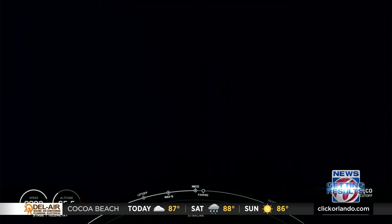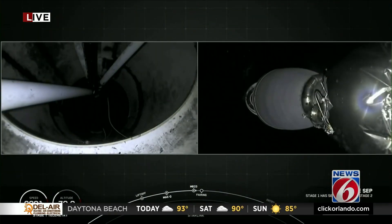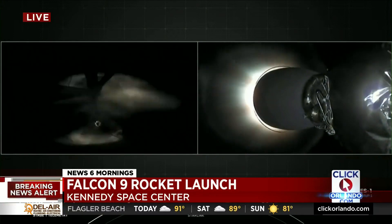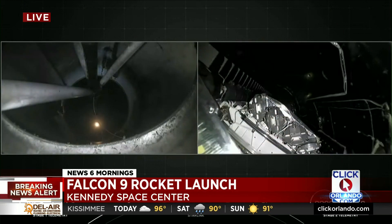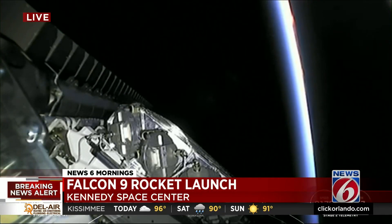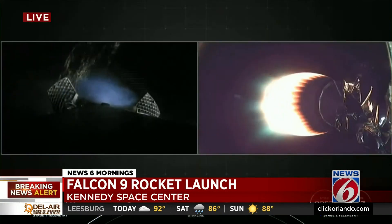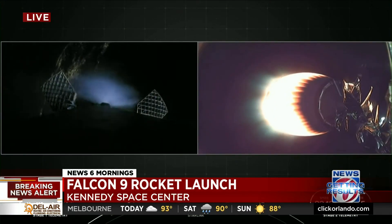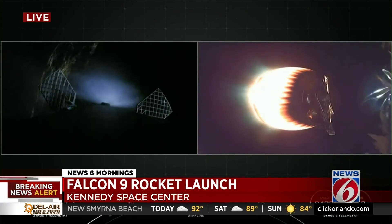Main engine cutoff — MECO confirmed. Stage separation confirmed. Impact ignition. Fairing separation confirmed. We just saw main engine cutoff, stage separation, second engine start, and fairing deploy. With the fairing halves separated, the satellites are now exposed to the vacuum of space above the second stage of the rocket on the right-hand side of your screen.